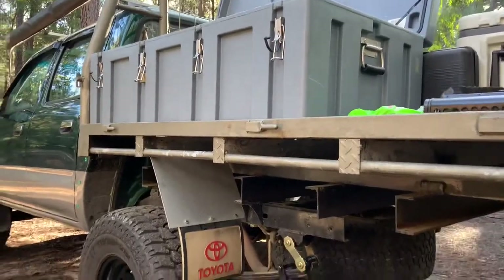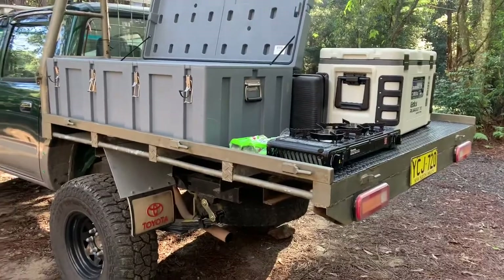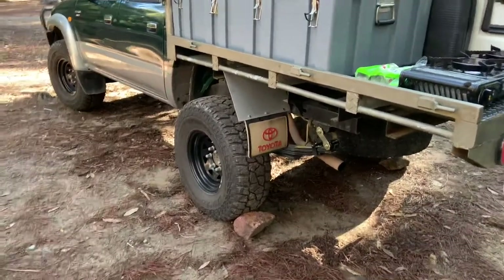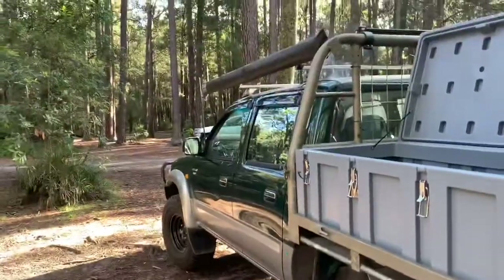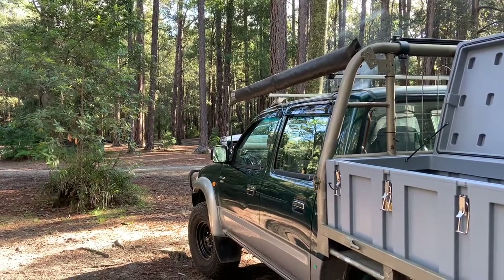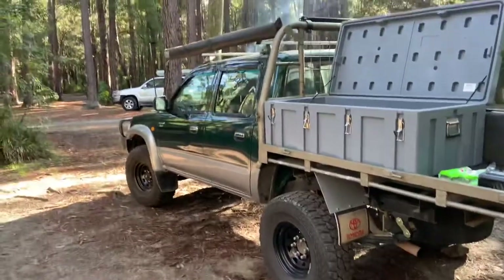I've got a plan on getting an 850mm canopy. I run 32-inch ATZs with a 15-inch rim — the steelies. Got a UHF connected up, just the GME — I think it's the 3500. Got a Road Vision light bar up there. I love it, couldn't go anywhere without it.